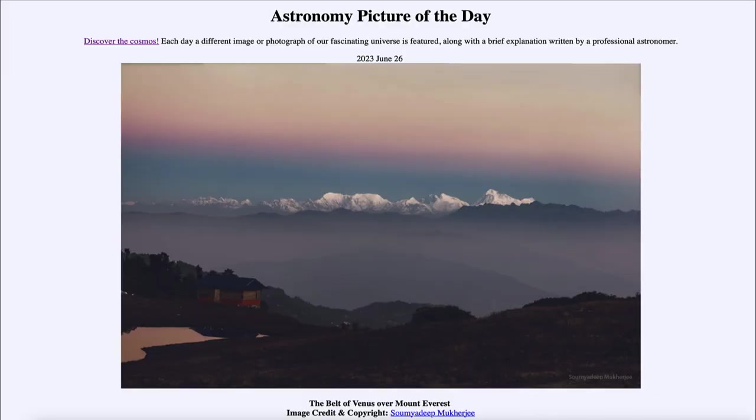Greetings, and welcome to the introduction to astronomy. One of the things that I like to do in each of my introductory astronomy classes is to begin the class with the astronomy picture of the day from the NASA website, that is apod.nasa.gov/apod.